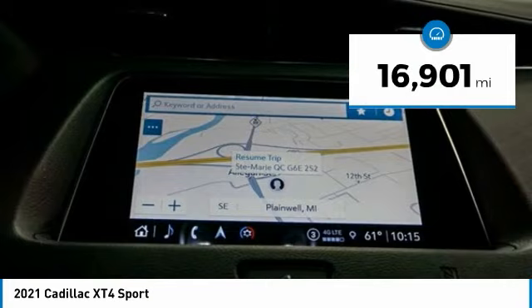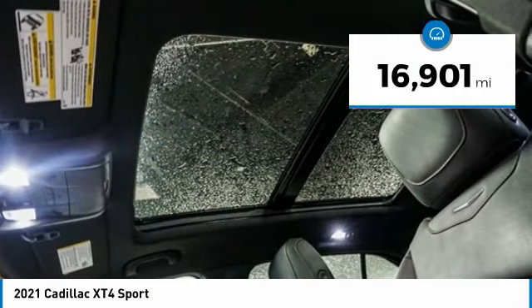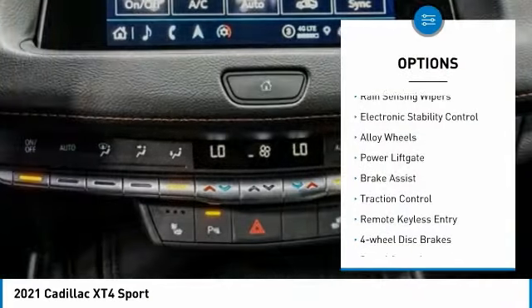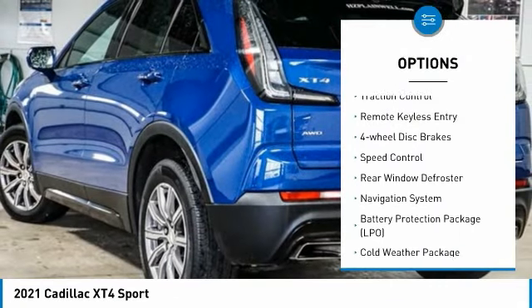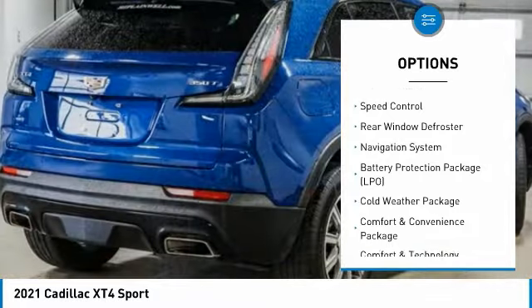This vehicle has less than 20,000 miles. Here are some of this vehicle's great options: rain sensing wipers, electronic stability control, alloy wheels, power lift gate, brake assist, traction control.